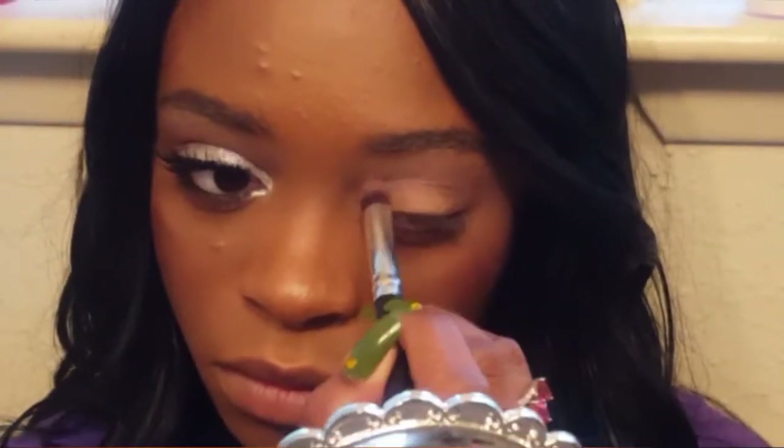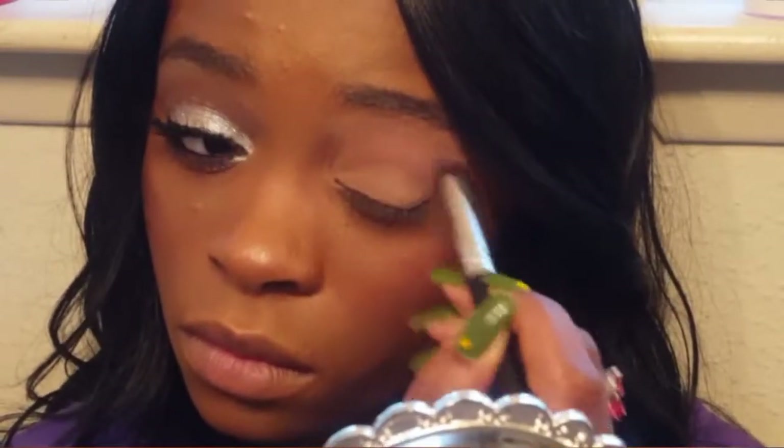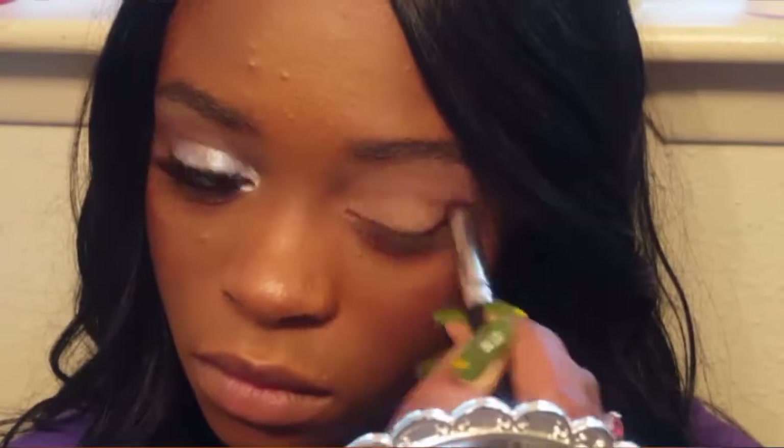I'm going to go in and get a little bit more of that chocolate brown because I don't feel like the color is deep enough. Now I'm going to use a mixture of Creme Brulee and Sugar by Wet n Wild to highlight under my brow bone, and for that I'm going to be using this brush.